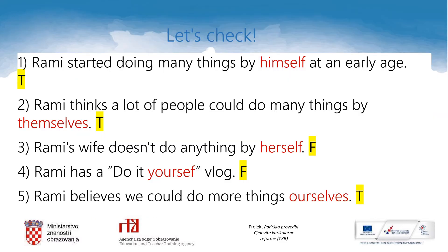And now let's check. Rami started doing many things by himself at an early age — that's true. Rami thinks a lot of people could do many things by themselves — that's also true. Rami's wife doesn't do anything by herself — that's false. Rami has a do-it-yourself blog — that's false. And Rami believes we could do more things ourselves — that's true.